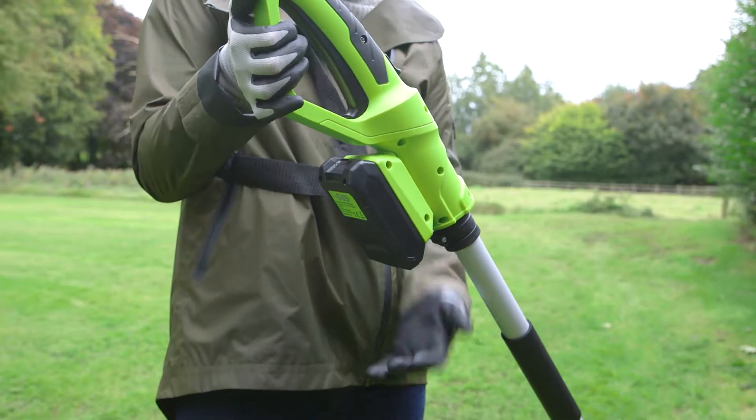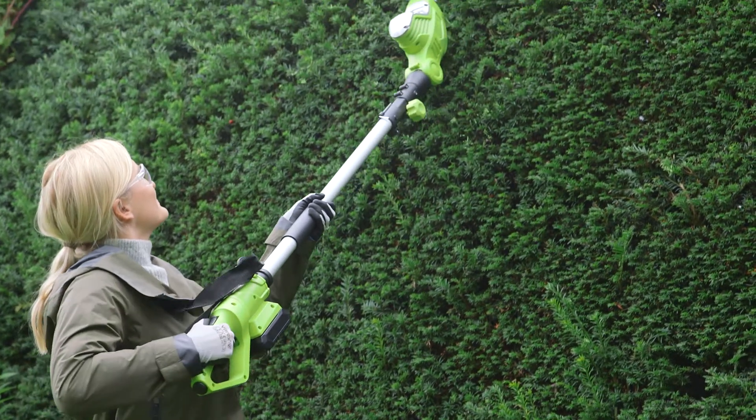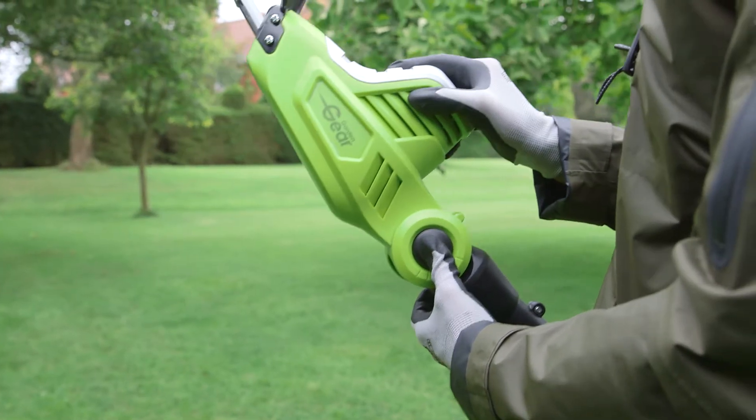With its telescopic design the cordless electric pole trimmer has a reach of 2.82 meters and features a razor-sharp double-action blade, rotating head and five lockable cutting positions.